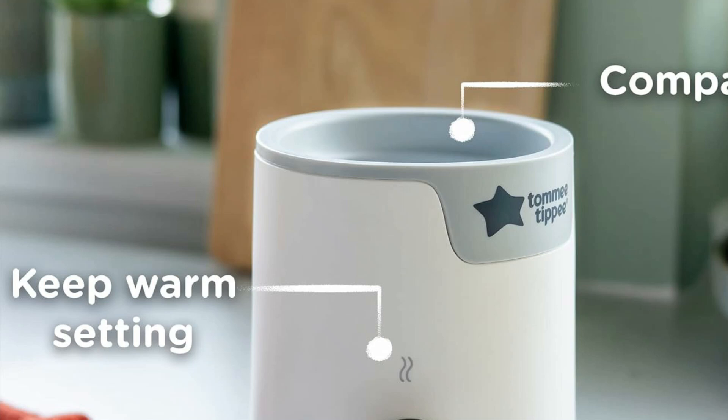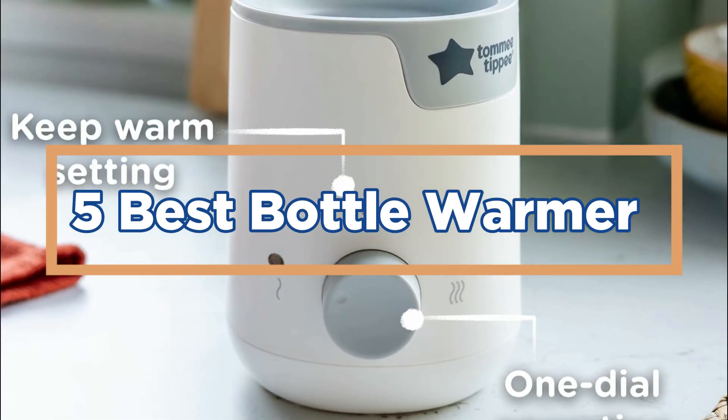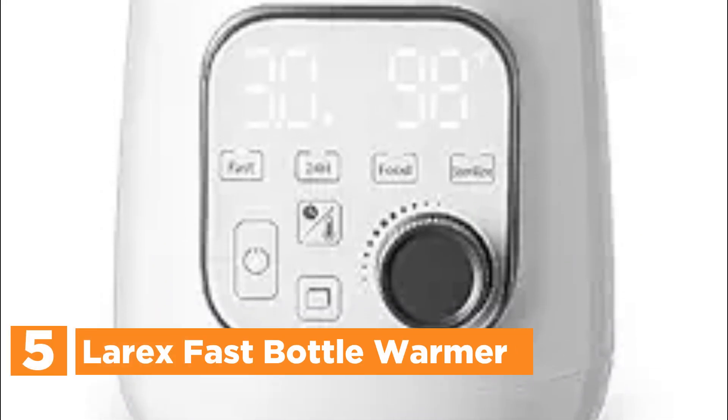In today's video, we will show you the top 5 best bottle warmers. Let's get started. Starting our list at number 5: the Larex Fast Bottle Warmer.